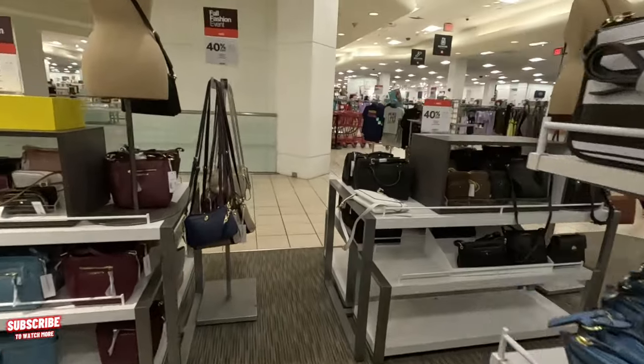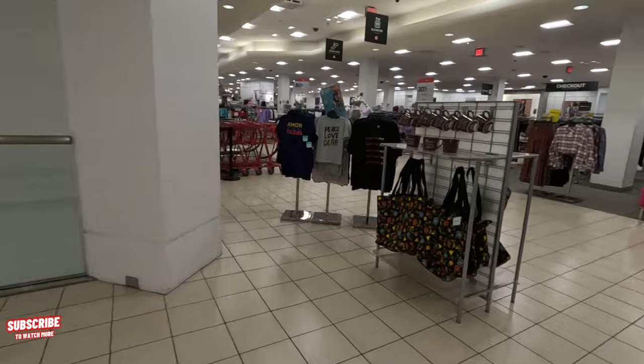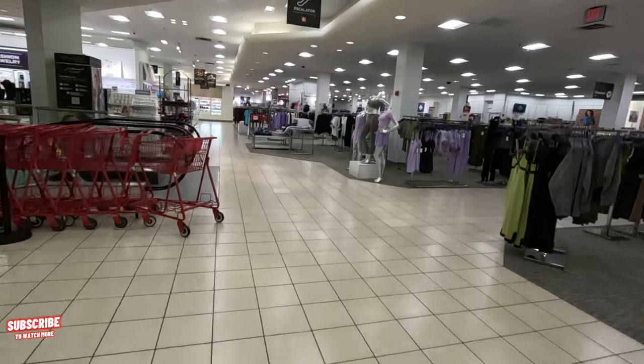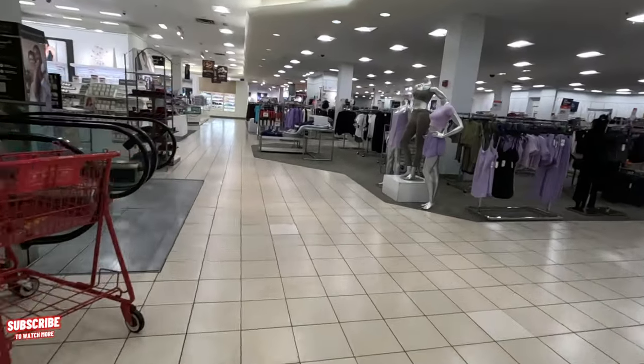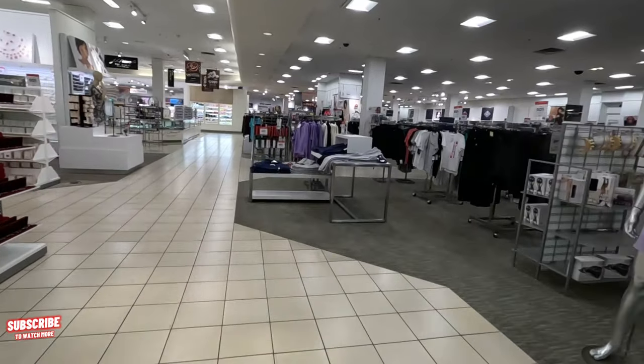But where I really want to take you guys is to that Anna collection. So let's go ahead and walk over there to the Anna collection — I want to show you guys the clothes, which I absolutely love. They have beauties!